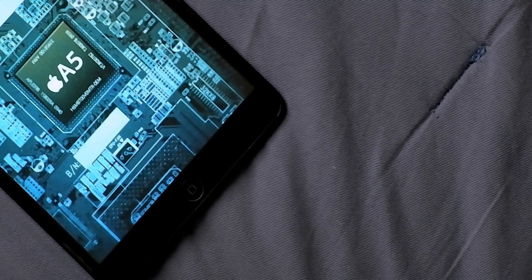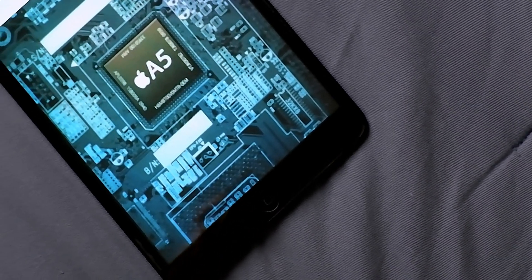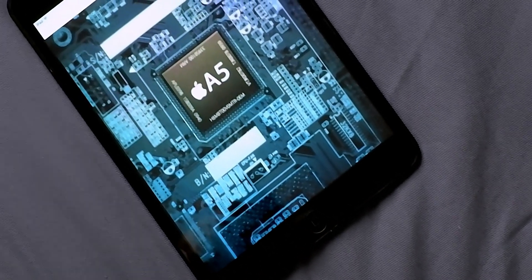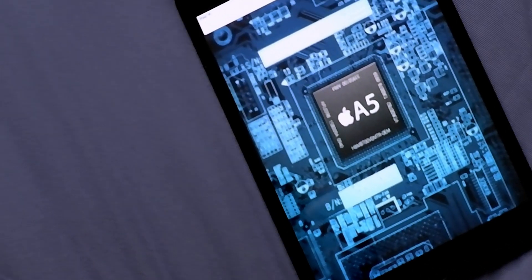The Apple A5 chip was the very first dual-core processor offered by Apple, and was introduced in the iPad 2 first, followed by the iPhone 4S, then the iPod Touch 5, and finally the iPad mini first gen. Each of these devices also reached the end of their cycle, with iOS 9 being the last major software update they would receive.